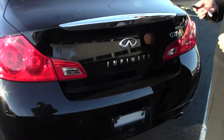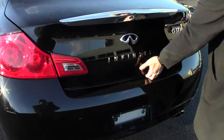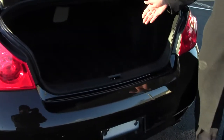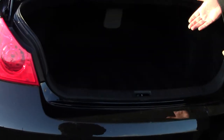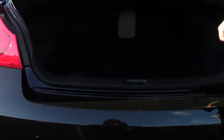Now let's check out the trunk. It's very roomy and very spacious. Use the key fob to unlock it. Very deep — you can see it. Plenty of room for suitcases. If you like to ski, you have a pass-through for skis, which is perfect for this time of year.